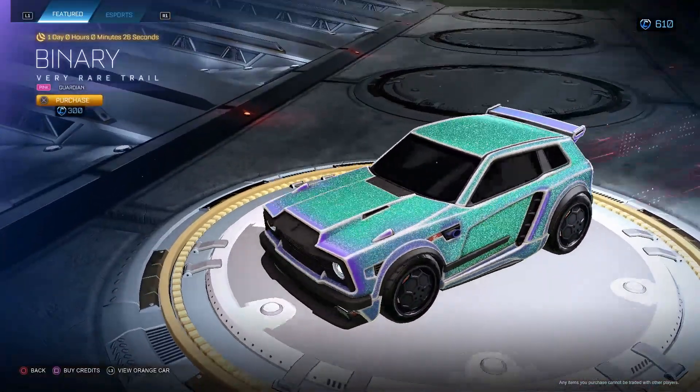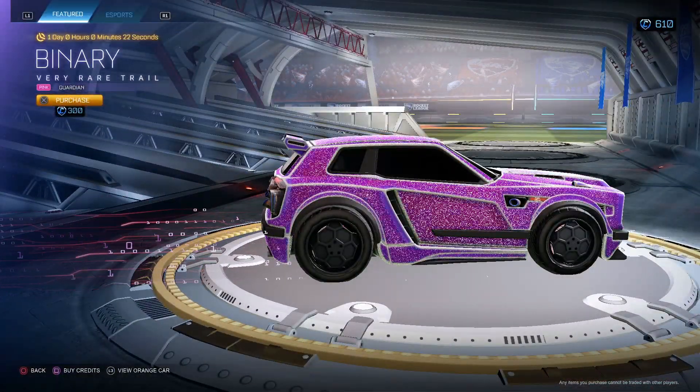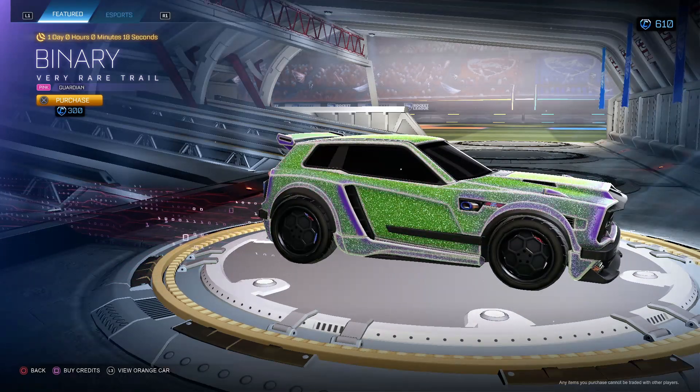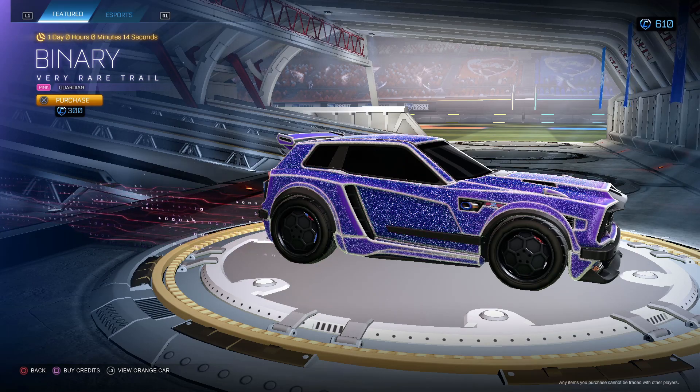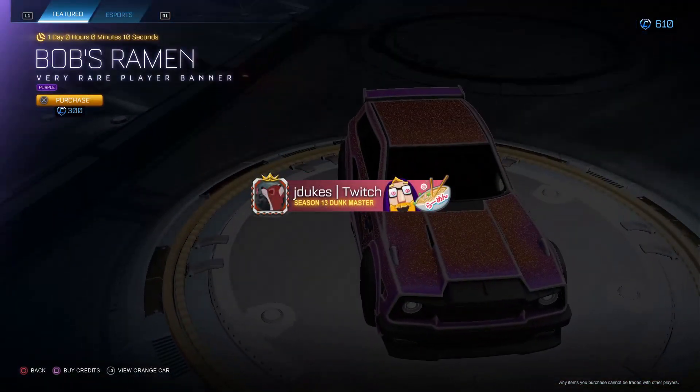For 200, may not be a bad buy — Binary Pink Guardian. Binary is a very cool decal, pink is a really cool color, one of my favorite colors. I'd say for 300 it probably goes for 200, so you could just buy that if you like it. Bob's Ramen Purple.